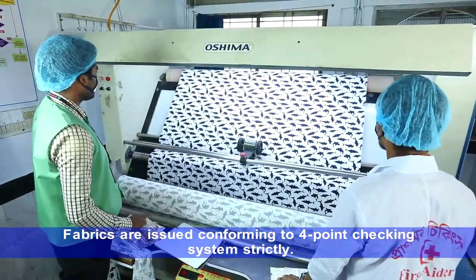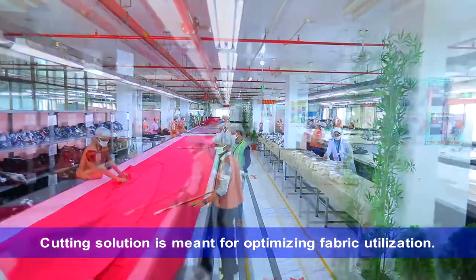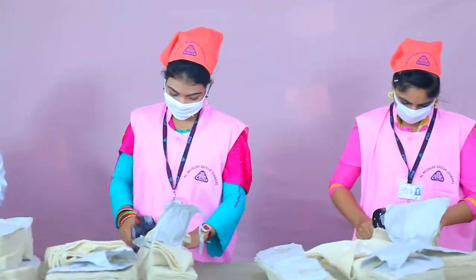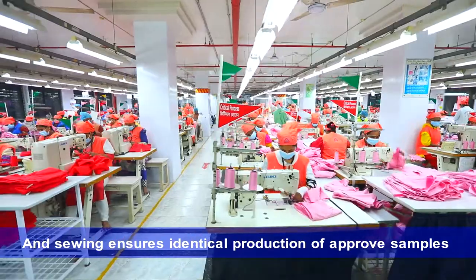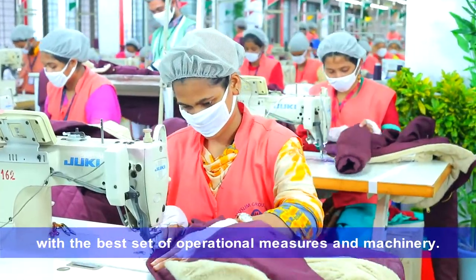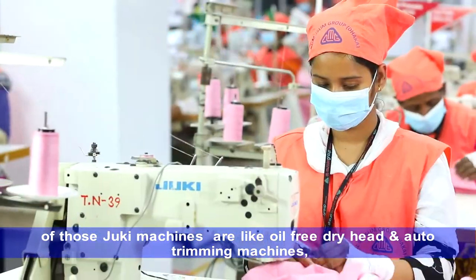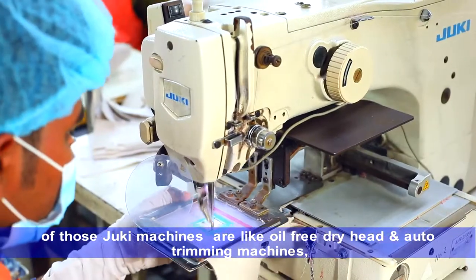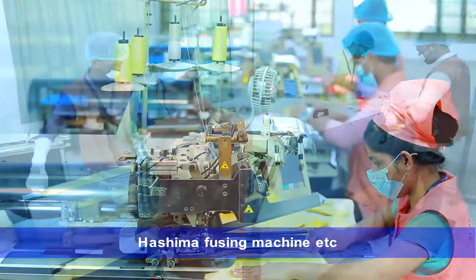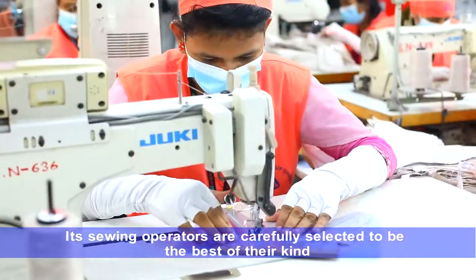With the approved sample parameters, markers are obtained through cutting-edge computer-aided technology. Fabrics are issued conforming to a four-point checking system strictly. Cutting solution is meant for optimizing fabric utilization. Sewing ensures identical production of approved samples with the best set of operational measures and machinery. Equipped with 90% machines from Juki, those include oil-free dry head and auto-trimming machines, APW, MS long arm, computerized eyelet hole machines, Hashima fusing machine, etc. Its sewing operators are carefully selected to be the best of their kind.